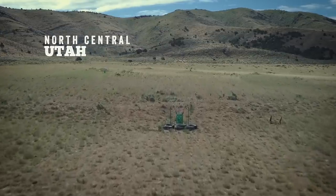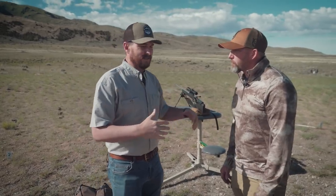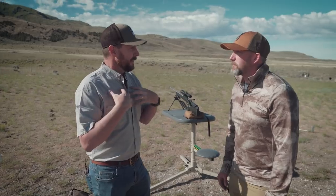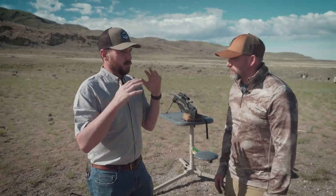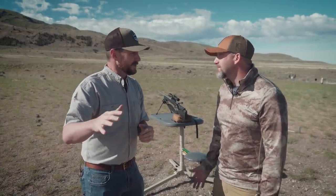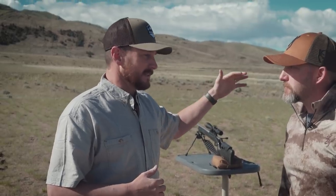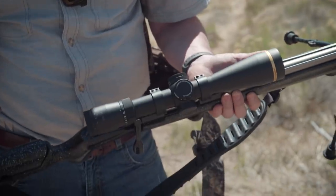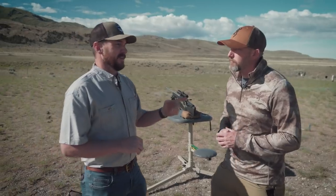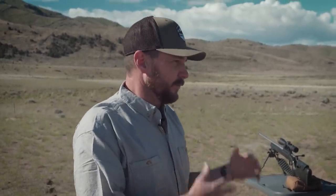Hey everybody, today we're out at the range. I've got my friend Rafe Nielsen here, Director of Marketing for Browning. We have a variety of X-Bolts, and the biggest reason we wanted to come out today was because I am your typical guy — I want to go to the store, buy a gun, buy a box of ammo. You guys have created a system that gives a guy like me the opportunity to go to a retailer, buy a gun, buy a box of ammo, put a really nice Leupold scope on it and be ready to hunt. And we've got these custom turrets — so tell me about the custom turret and how you put that equation together.